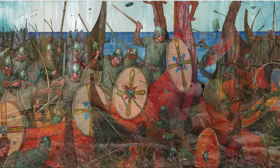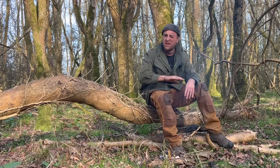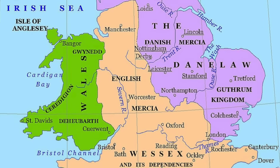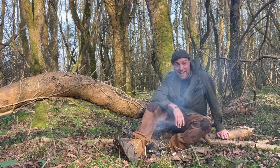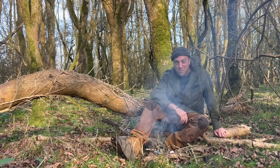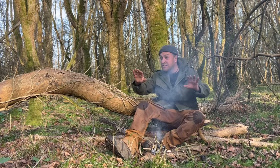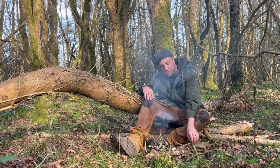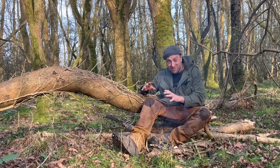One Anglo-Saxon kingdom after the other fell to the great heathen army that was marauding across Britain, and finally there was only one kingdom left — the kingdom of Wessex. The Vikings would take over a town, be paid a tribute to leave, but maybe just go over the border into Mercia and then return. So it was around Christmas time when the Danes came over the border from Mercia and attacked Alfred's winter palace at Chippenham, not far from where I'm sat now in Wiltshire. Alfred, just by the skin of his teeth, managed to escape and fled into the forest — could have been a forest just like this one.